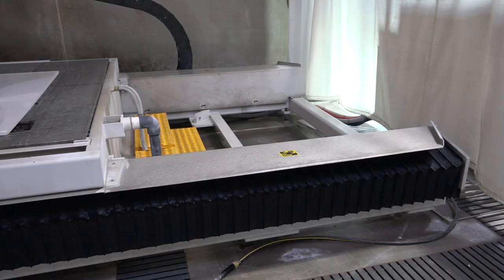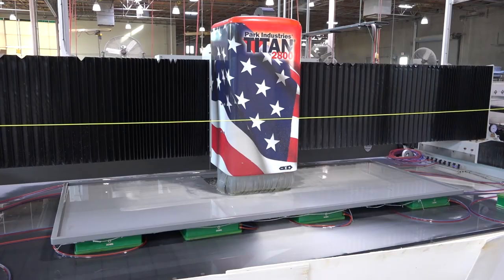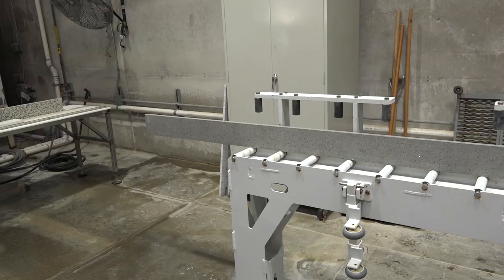The customer service, the quality of the machine, and a machine that's just engineered right. I like the fact that the machines stay running. I don't hear complaints from my guys. I'm at a level in my position where when something's not right, I hear about it. These guys — I don't hear them complaining.